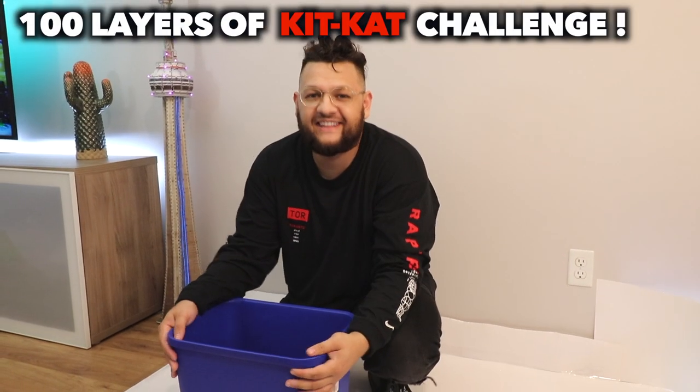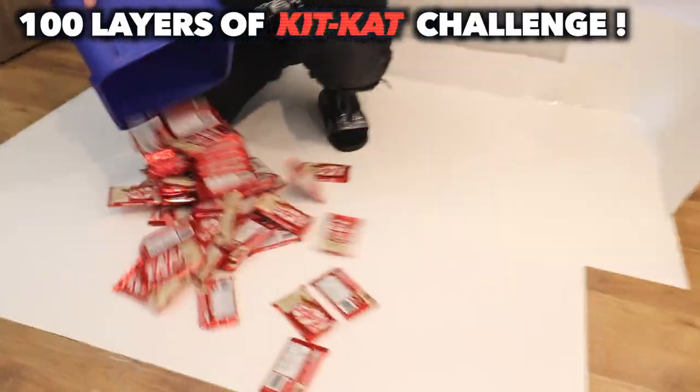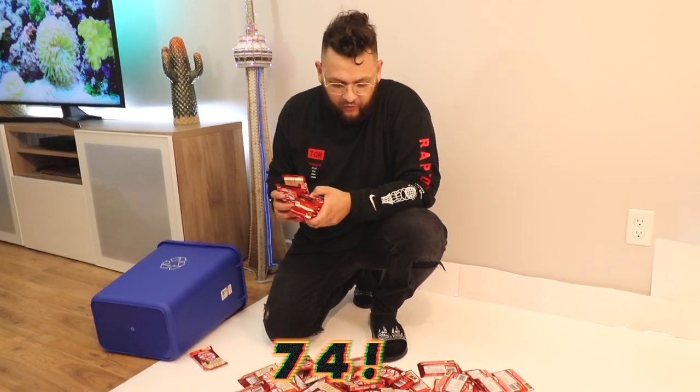Hey guys, welcome back to another video. Today we're gonna be doing the 100 layers of Kit Kat challenge. As you guys saw earlier today, we're at Walmart and we picked up 74 pieces of Kit Kat chocolate, and that equals out to 296 individual bars.